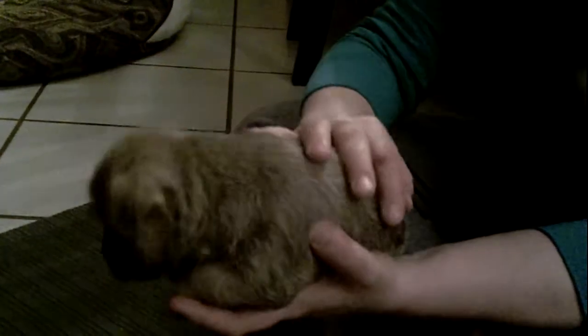Here we have a Wheaton female. They all actually have really nice dark points and dark muzzles.